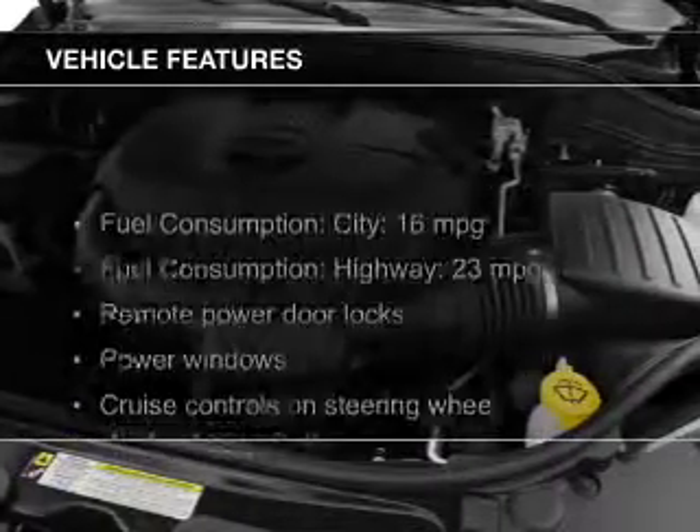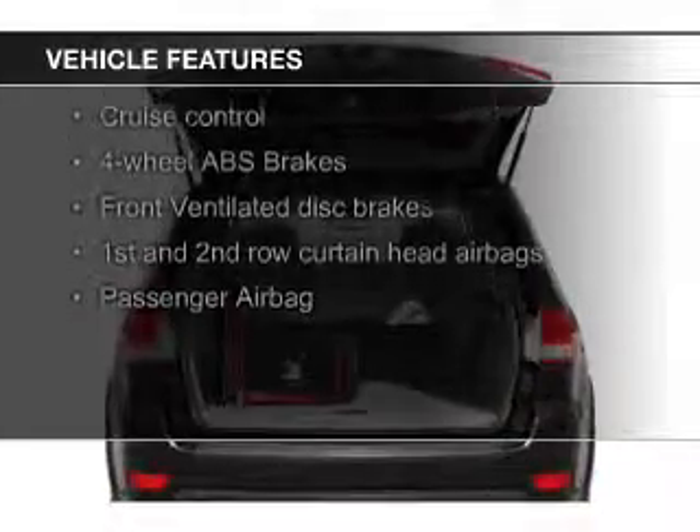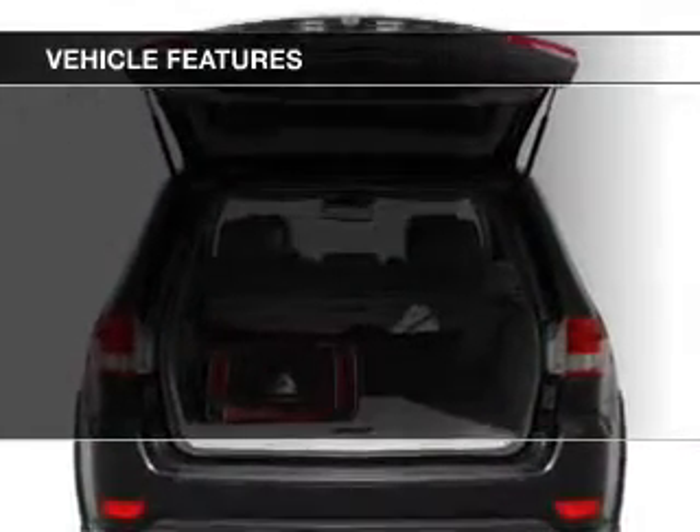The features include Sirius XM satellite radio, digital audio input, and auxiliary input, steering wheel controls, aluminum rims, and dual temperature controls.